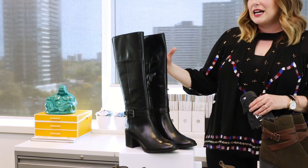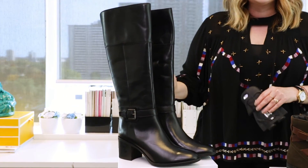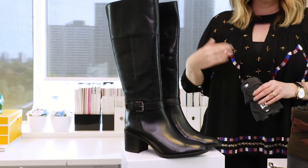Next up, I have to talk about this classic up-to-the-knee boot. This is a great leather style from Geox — again waterproof, with a little bit of a heel, which is always nice if you are wearing it with skirts and dresses.